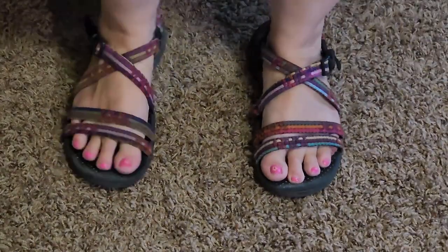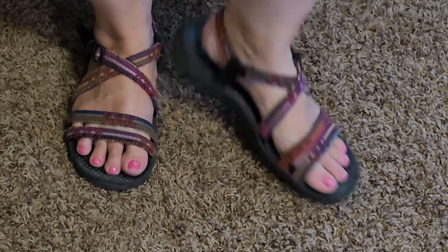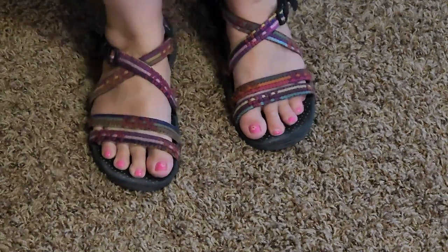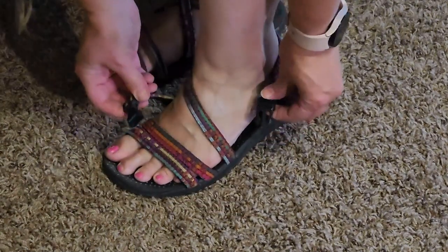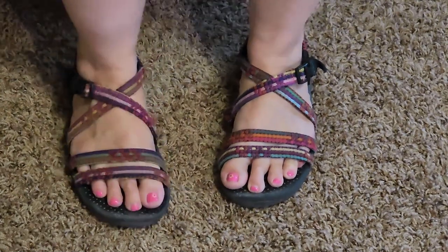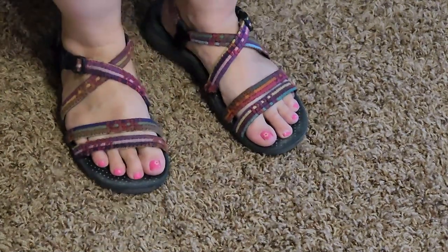Another absolute favorite of mine are these Skechers Outdoor Lifestyle sandals. These are awesome — I've had them for a couple of years and I wear them all the time through the summer and they have held up wonderfully. I love them because they have great arch support, they're very comfortable, and they're cute and go with almost everything because of all the colors. I actually went on Amazon to get the link for these, saw there was a coupon code, and bought another pair for myself because I just love them so much. These are definitely a top pick.